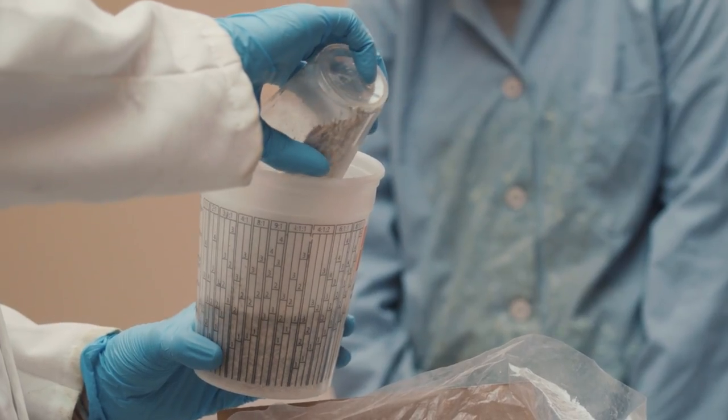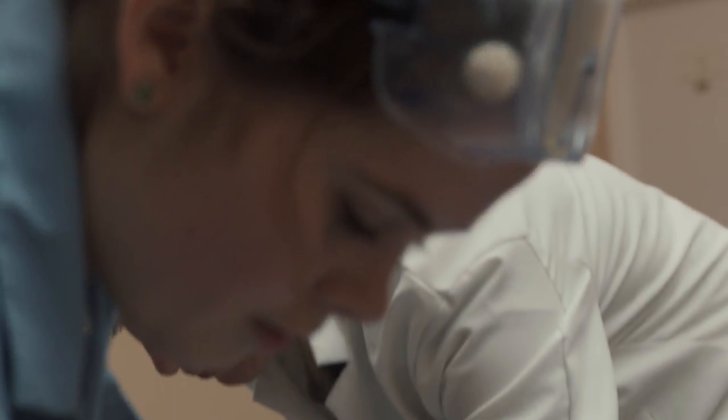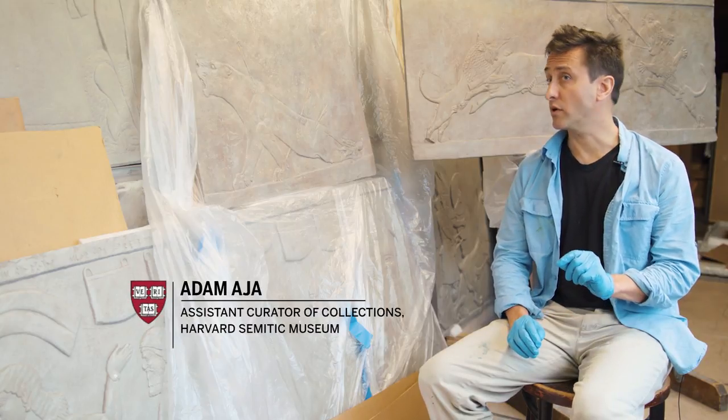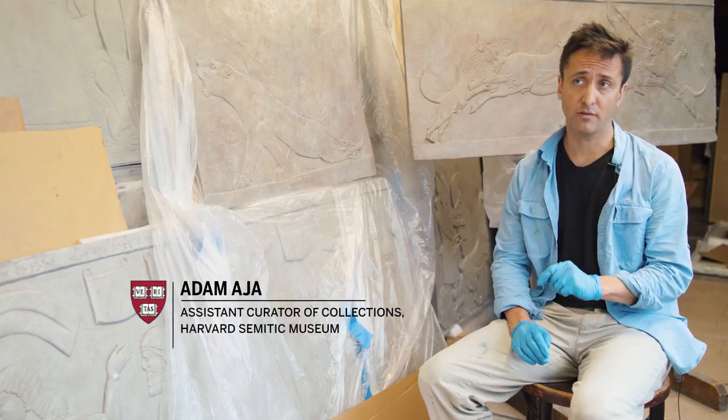The Stela process involved first doing restoration of the original plaster cast. This was joining fragments, correcting any earlier casting errors, and then creating a silicon mold of that plaster cast.